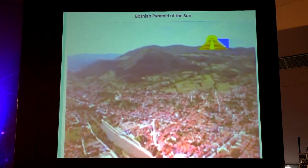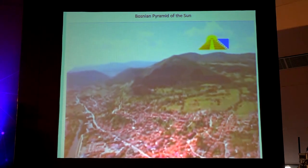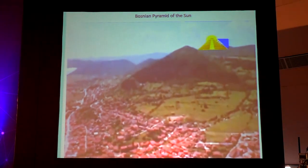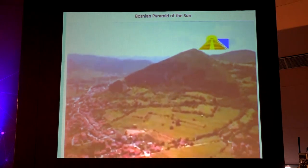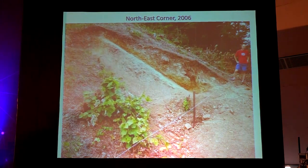You can see the town of Visoko, two major rivers, and two sides of the pyramid from the air. You can see the corners between west and north, between north and east. You can see the access plateau to the top of the pyramid. At the northeast corner, in 2006, we removed one meter of soil, and what we found was a perfect corner.